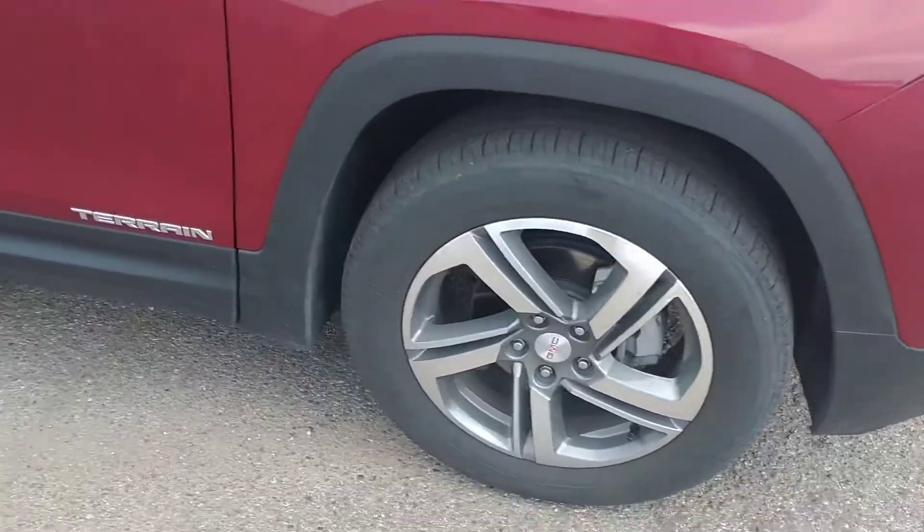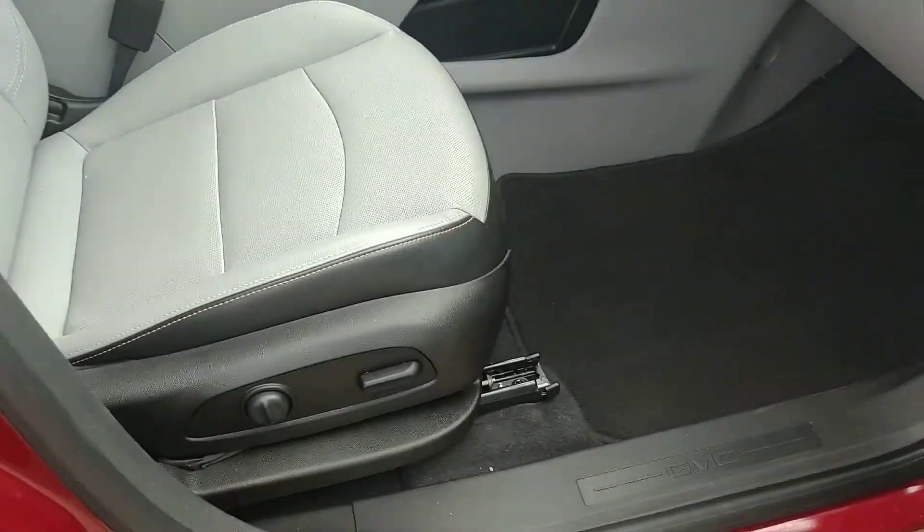Take a look at those wheels. Saved great money off of the new price.